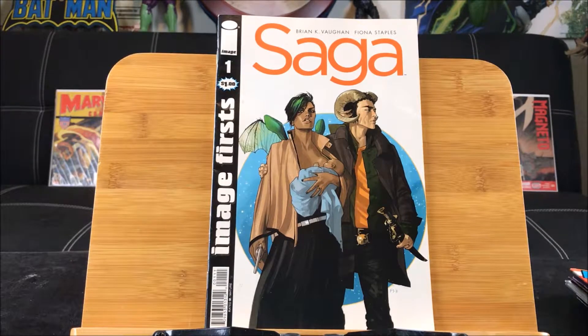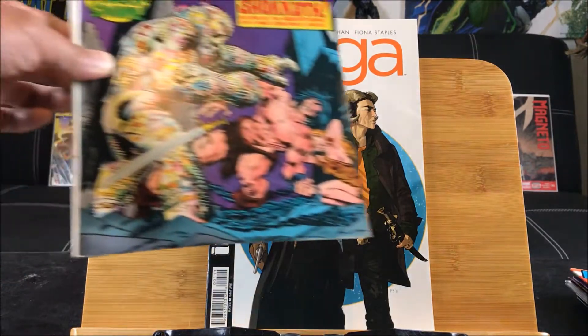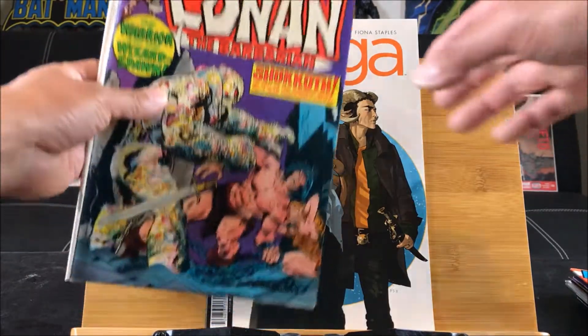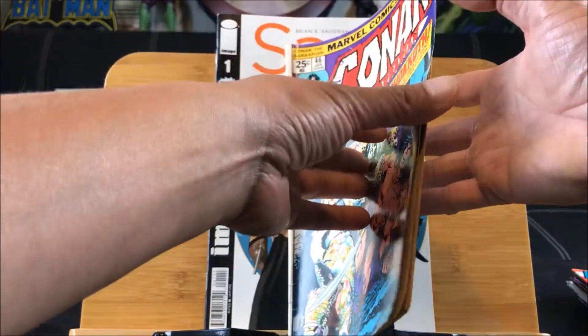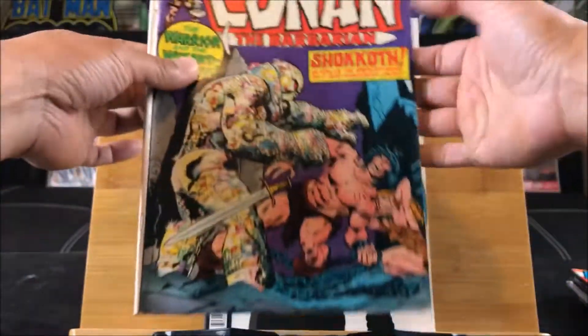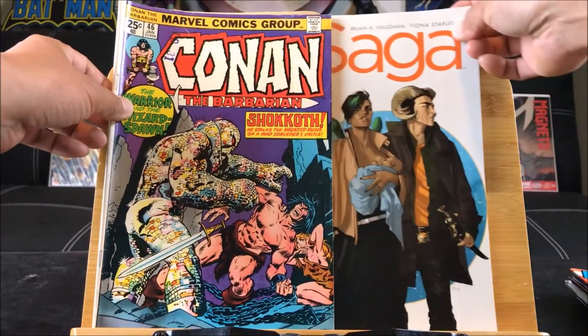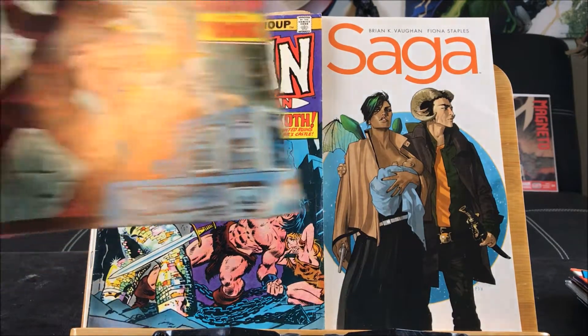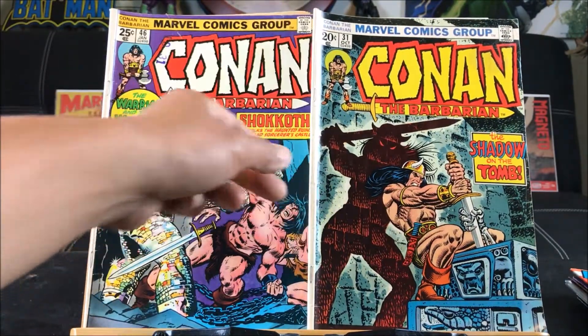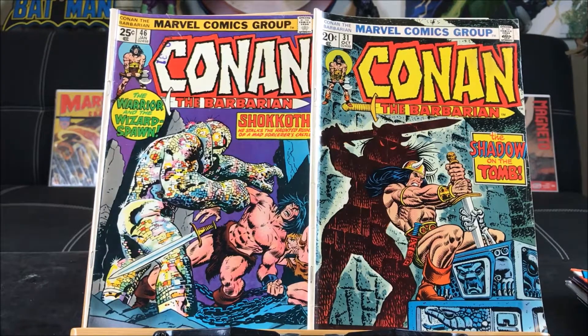At Value Village each comic is ninety-nine cents — buy four, get one free, which goes the same with the books. Now this is an early Conan number 46 — back then it was a twenty-five cent issue, I believe it was the 1970s, so this is quite old. Look at this, seventy-five cents. And here's another early issue, even cheaper — twenty cents! Can you imagine? Comics were so cheap back then; now it's like three ninety-nine, four ninety-five.